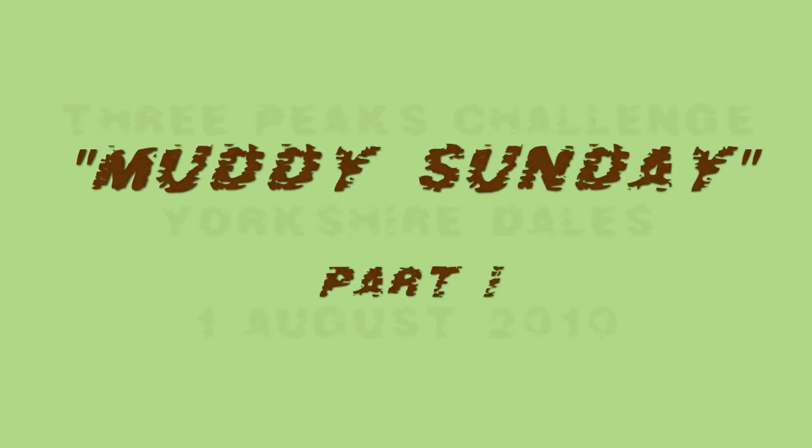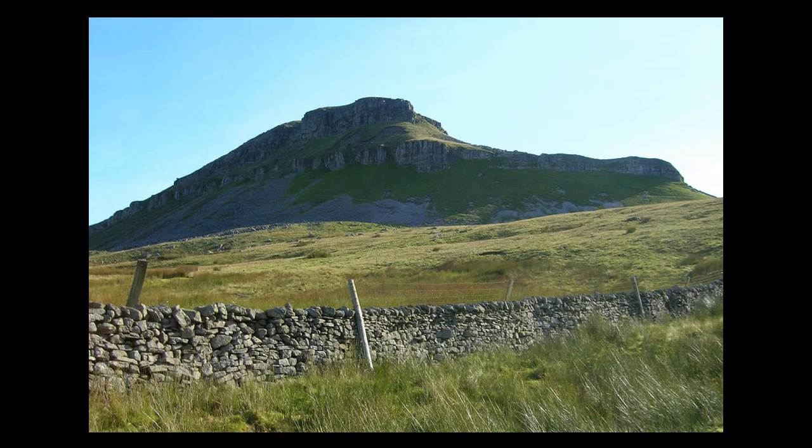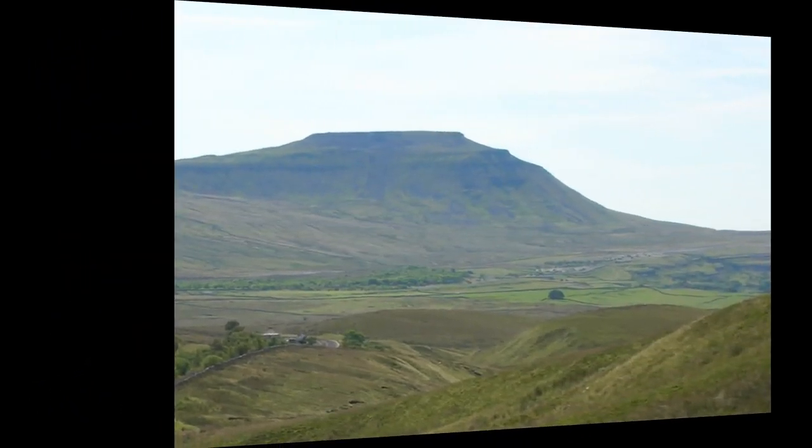Welcome to Muddy Sunday. The Three Peaks Challenge is a 25-mile walk taking in three mountains: Pen-y-ghent, Whernside at 694 meters (2277 feet), which is one side — the highest at 736 meters (2414 feet).